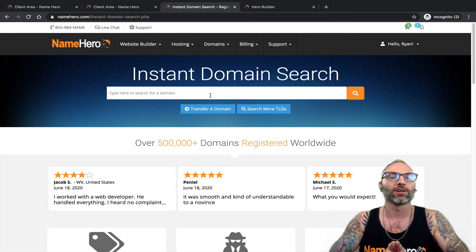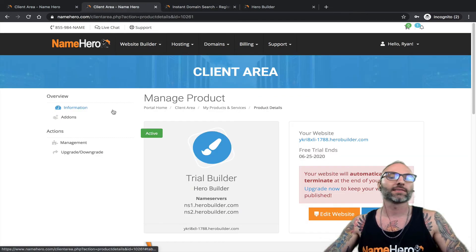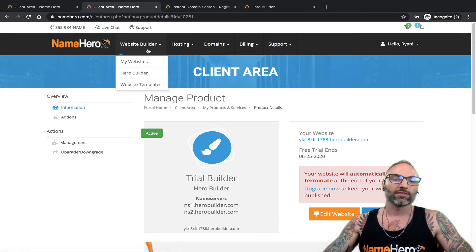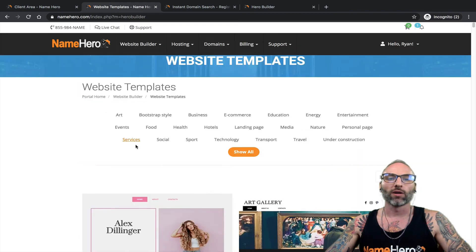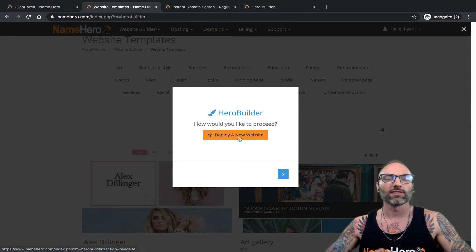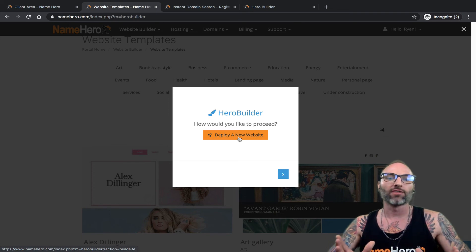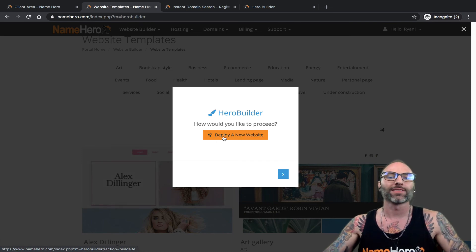I'll do a video specifically on connecting your domain and going through all the features one by one. But I wanted to make sure we had a clear video on how to upgrade from a trial to one of the packages. If I go back to Hero Builder and click 'Get Started,' it takes me to the template page, and since I already have an upgraded website, I can now deploy a new trial. That's how you have multiple websites on Hero Builder — one trial at a time, and as long as you've upgraded one, you can deploy another.